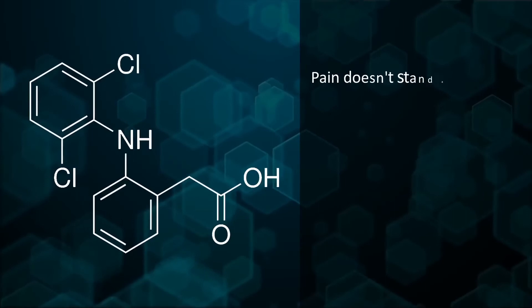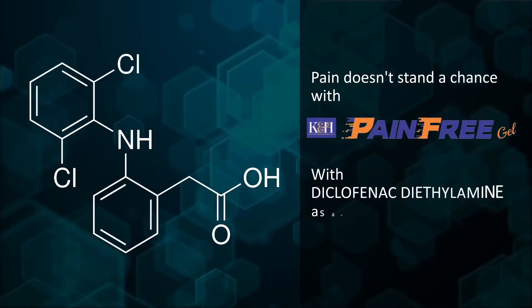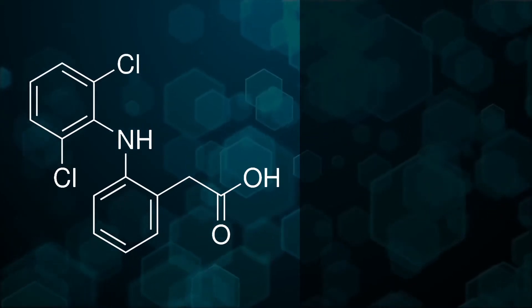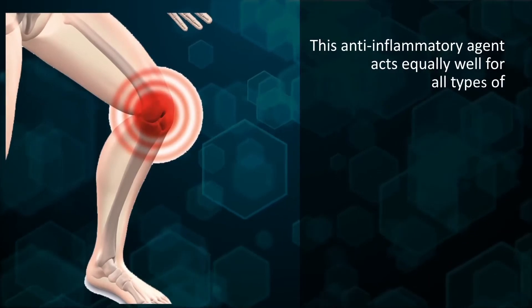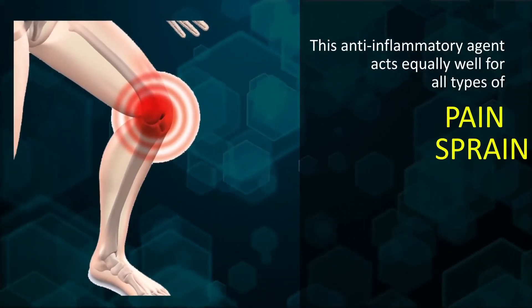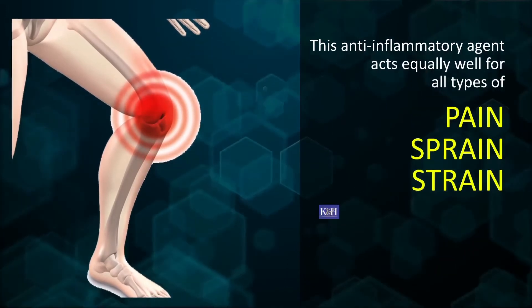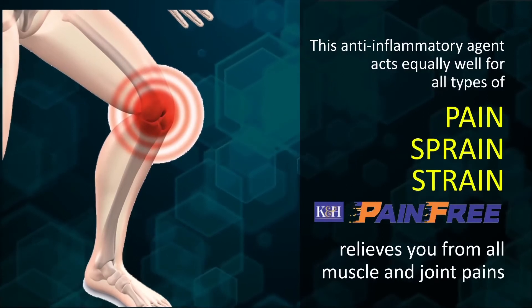Pain doesn't stand a chance with K&H Pain-Free Gel, with diclofenac diethylamine as an essential ingredient. This anti-inflammatory agent acts equally well for all types of pain, sprain and strain. K&H Pain-Free relieves you from all muscle and joint pains.